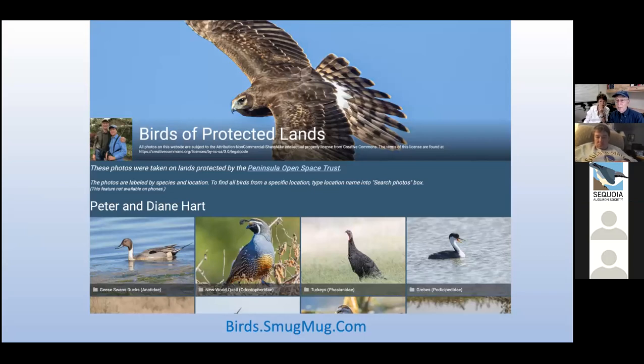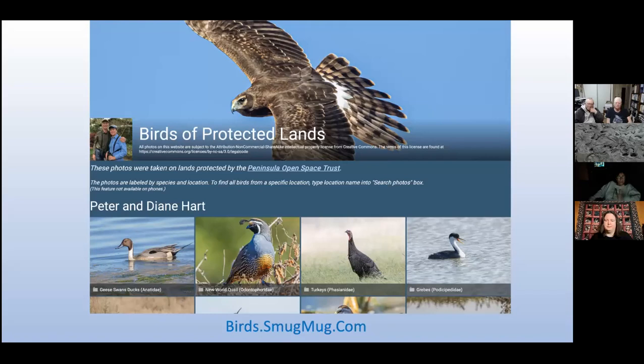Our story begins in the summer of 2020 when COVID-induced isolation gave Diane the bright idea of starting a bird photography project for POST. The concept was to create a photographic record of the avifauna on lands that POST has played a role in protecting. In the year and a half since then, we photographed birds on over 50 POST-protected sites and created the website birds.smugmug.com, which I've put in the chat. The photo gallery now holds some 2,000 photos representing around 200 avian species from 49 families.